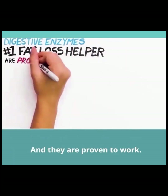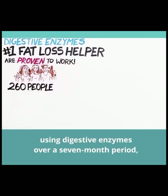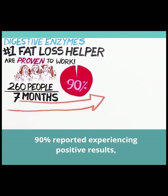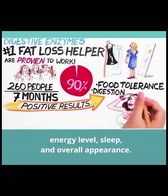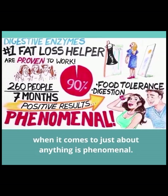Digestive enzymes are proven to work. In one study that followed 260 people using digestive enzymes over a seven-month period, 90% reported experiencing positive results, which included weight loss, foods tolerated, digestion, energy level, sleep, and overall appearance. As a physician, I can tell you that a 90% success rate when it comes to just about anything is phenomenal.